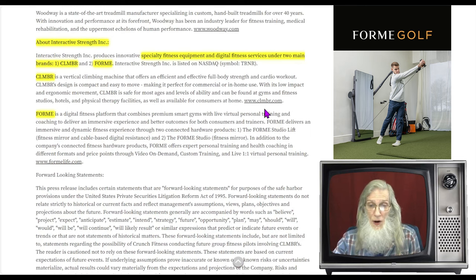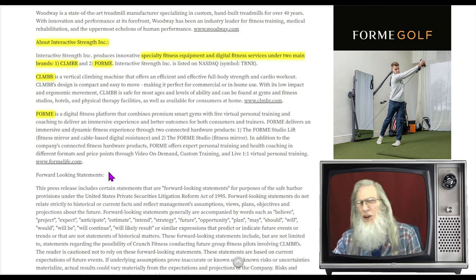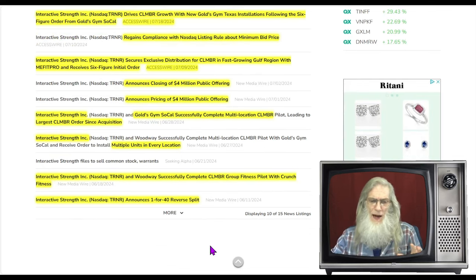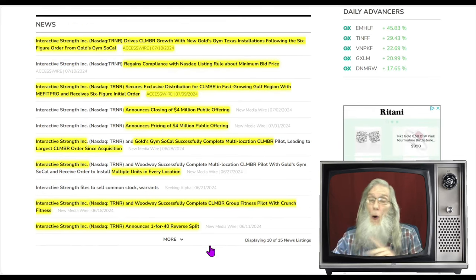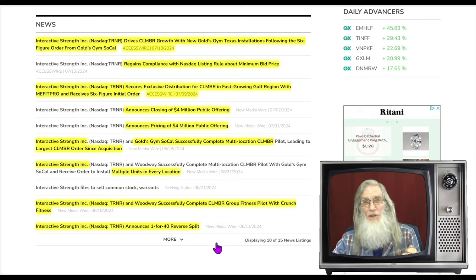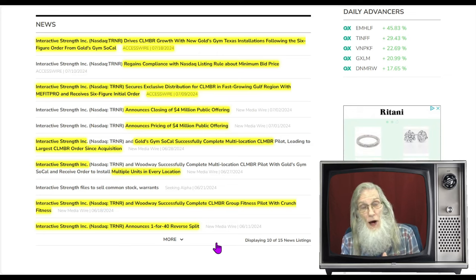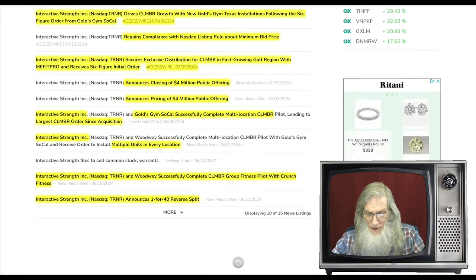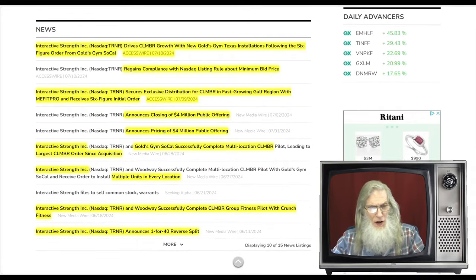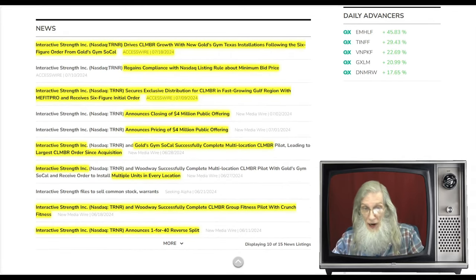Each brand has its own website — Climber.com and ForMeLife.com. Looking at the news, one thing I noticed is that they're only talking about one product: the Climber. We don't see anything mentioned about ForMe, and looking at the revenues I have to wonder how successful it's been. But the Climber is a whole different story — it's getting a lot of attention globally. I've gone all the way back to June 11th to look at four key pieces of news.